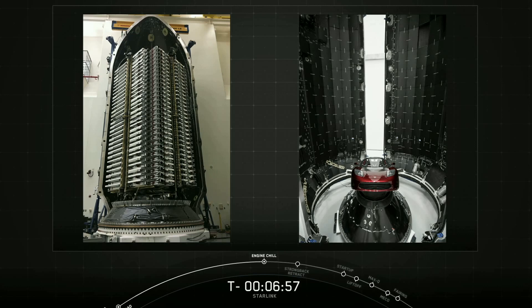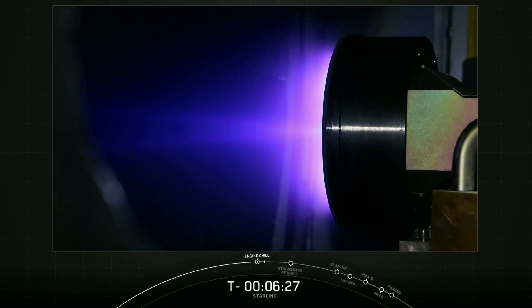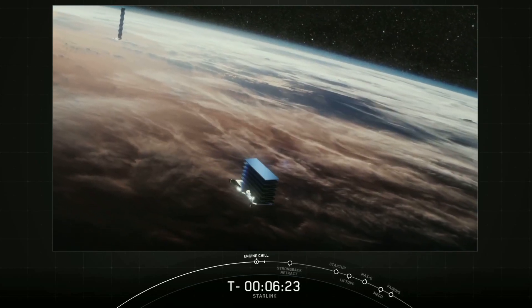And that flat panel design maximizes space, allowing for a very dense launch stack, as you can see right on your screen right now, to take full advantage of that Falcon 9's launch capabilities. The satellites also have a singular on-orbit solar array.